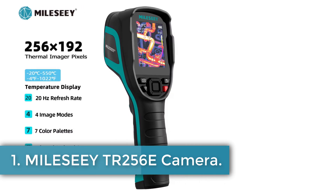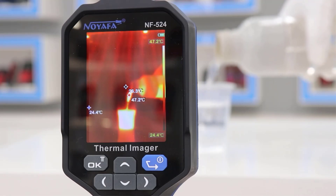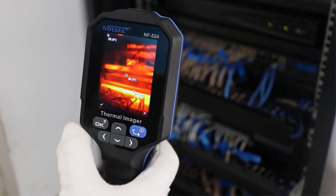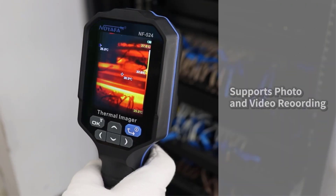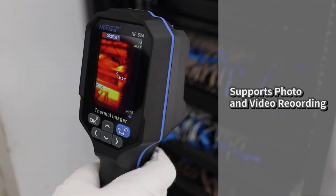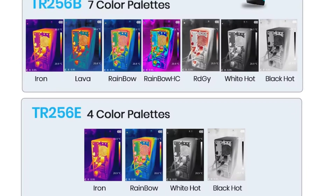MILESI TR256E Camera. The MILESEE YTR256E TR256B Thermal Imager is a compact handheld device designed for thermal imaging and temperature measurement, featuring a display size ranging from 2.0 to 3.9 inches. With a resolution of 256x192, it serves as an infrared thermometer and thermal camera, making it ideal for repairs, PCB inspections, and pipeline detection. The device is CE and FCC certified, originating from mainland China, and is essential for professionals requiring precise temperature assessment.